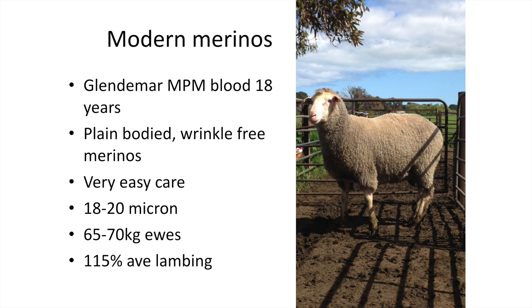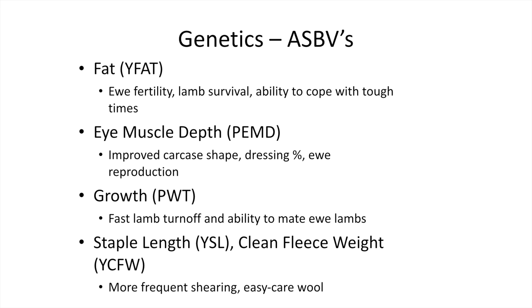Our bloodlines have been Glendemar multi-purpose merinos for 18 years now. They're a plain-bodied, wrinkle-free merino, so very easy care — 18 to 20 micron ewes. Not massive ewes; the shearers like 65 to 70 kilo ewes, and we achieve a 150% lambing average.